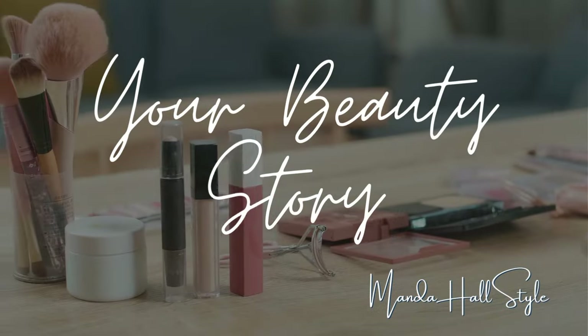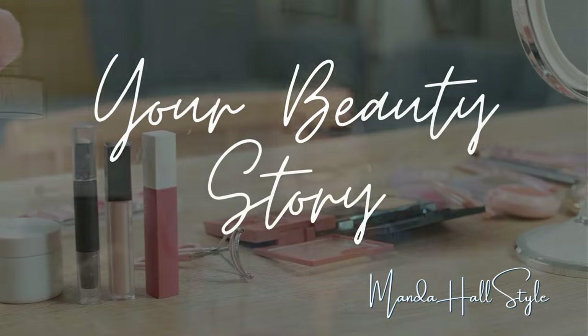Are you ready for a massive, I mean massive makeup haul? Welcome to Your Beauty Story. My name is Amanda Hall and I am almost 55 years old and I have extremely dry mature skin, but I love to do glam makeup.